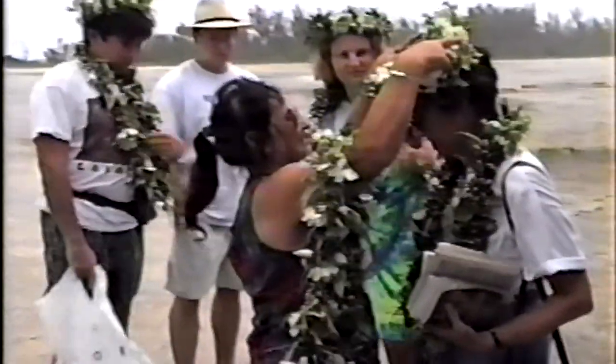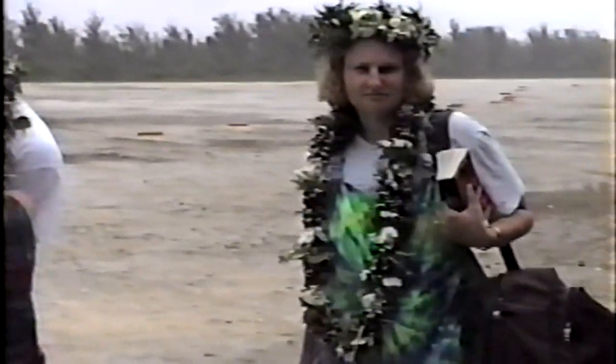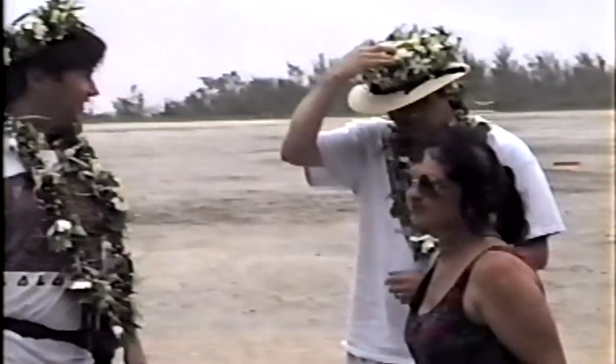At the airport we were greeted by the owner of the Atiu Motel, and she gave us beautiful flower leis and flower hats. These were made of rangipani, which is also known as plumeria. My dad was the one that filmed this, so he wasn't the best cameraman, but we'll show you some of the videos from that trip. Landing on a dirt runway was something else — I think there were a few potholes along the way, but we made it safely with no problems.